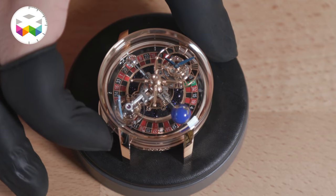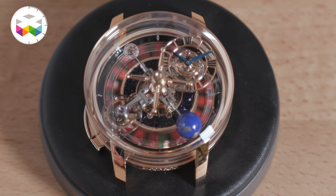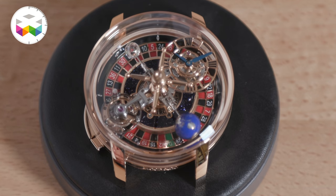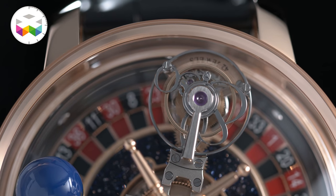Quite amazing, right? It's playful and fun, but it doesn't take away the seriousness behind it — this is proper watchmaking. The level of finishing is really very high: the polishing, the beveling, the execution in general is all the way up there for this timepiece, limited to 88 pieces.